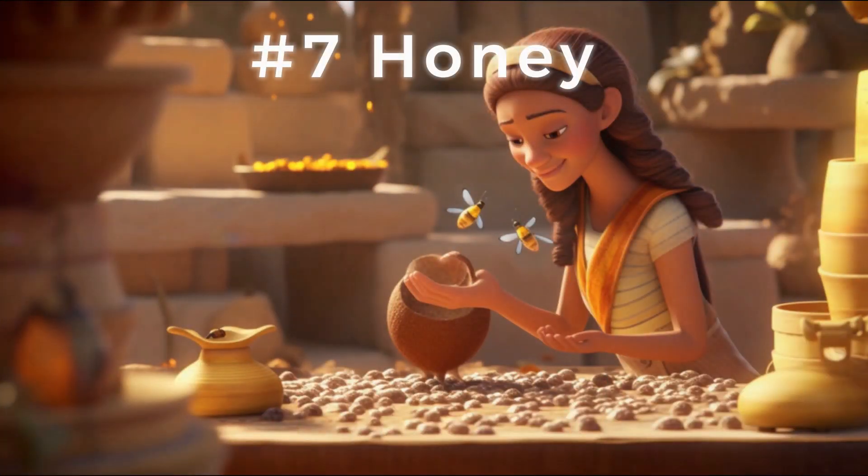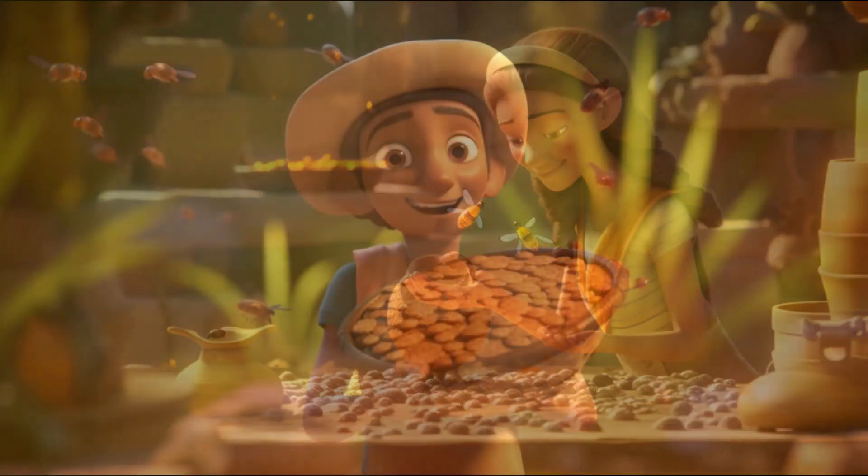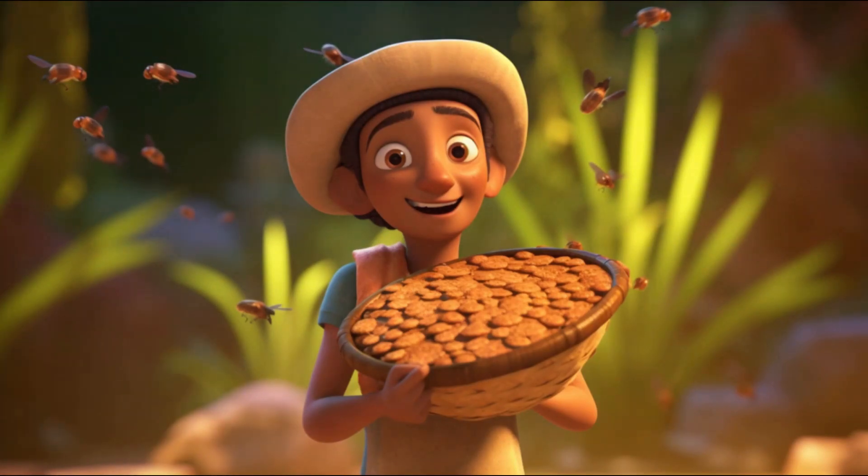At lucky number 7, we have the honey plaster. Egyptians would apply a thick layer of honey to wounds, hoping to pull out any toxins and speed up the healing process. Sweet and sticky, but surprisingly effective.